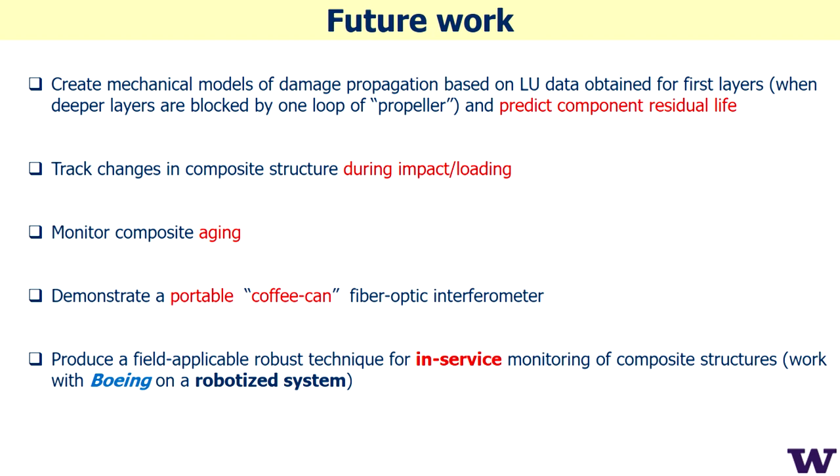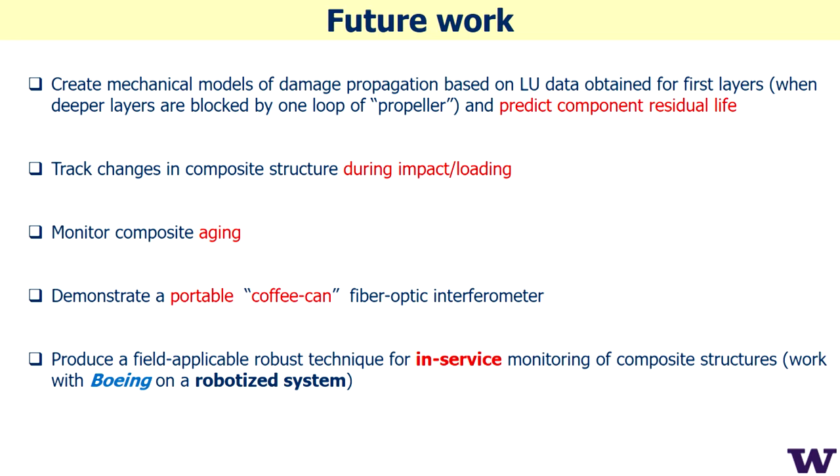In summary, we are going to sign a new contract with Boeing and continue work on different applications for imaging composites. Thank you very much.